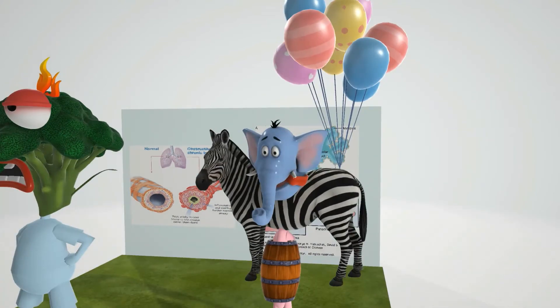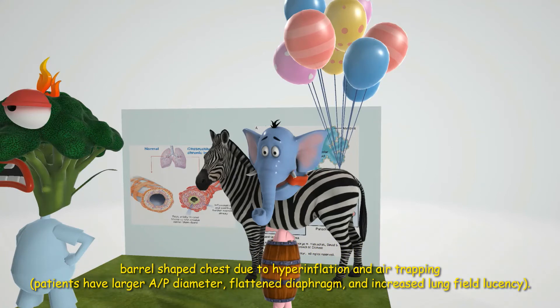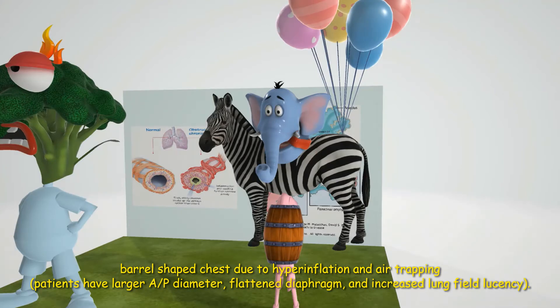Now let's talk about the findings in emphysema. Emphysema presents with a barrel-shaped chest, represented by the barrel-shaped chest in the scene. This happens because of hyperinflation and air trapping of the lungs. Individuals may have an increased anterior-posterior diameter, a flattened diaphragm, and an increased lung field lucency.